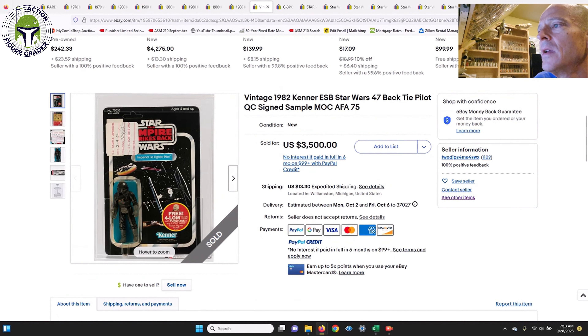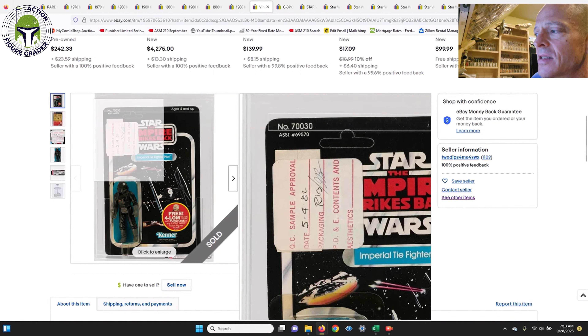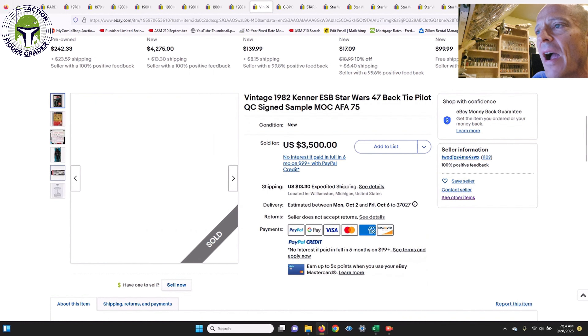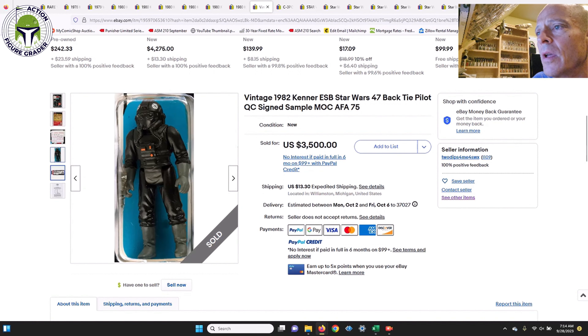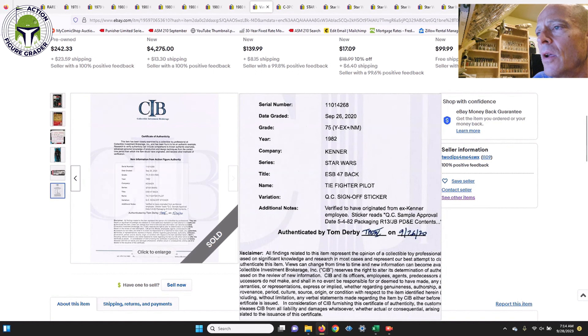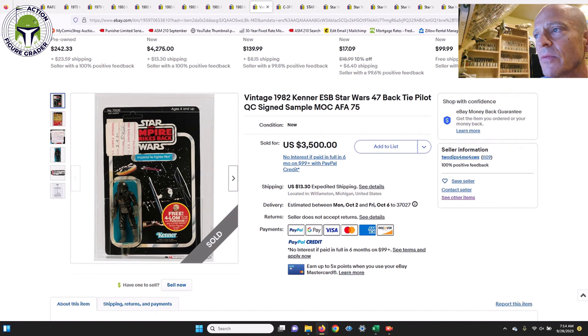This next item is incredible: a 47-back Tie Pilot debut card, but this was a quality control sample. It has a big sticker that says 'QC Sample Approval,' signed off by a packaging engineer at Kenner. It was AFA 75, with sub-scores of 80/75/85, yellowed, but verified to have originated from an ex-Kenner employee. The sticker reads QC Sample Approval 5482. A very rare item.